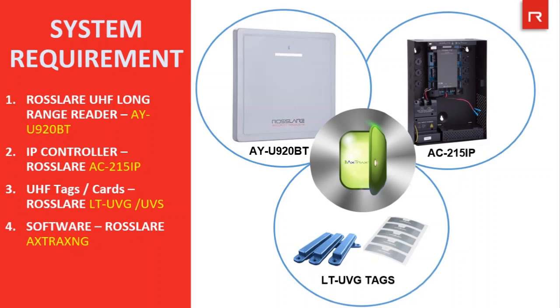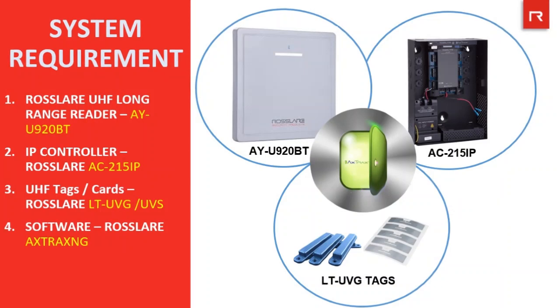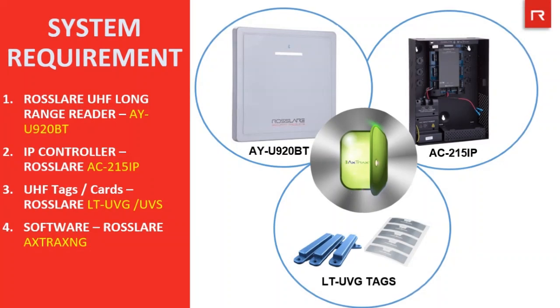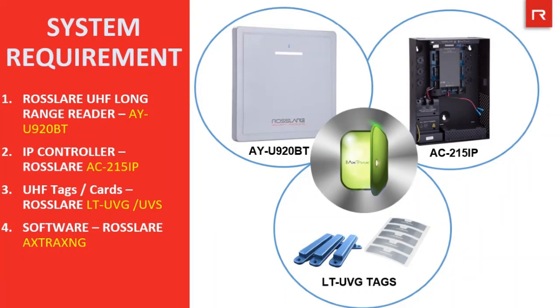Let's understand what products are required to achieve this purpose. The first and most important is the RFID reader — this is the UHF long range reader AYU92 OBT from Rosslare. The second component is the IP controller, which connects the reader to the barrier. The AC215 IP is a 2-reader controller from Rosslare, which can connect to RFID readers for both in and out.